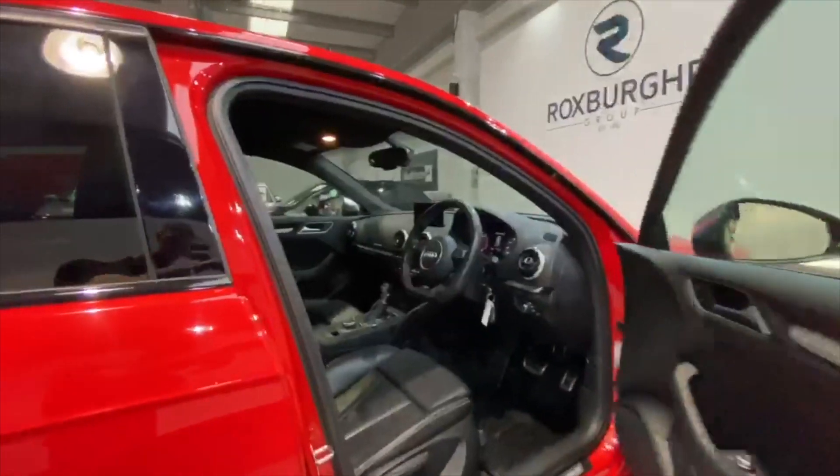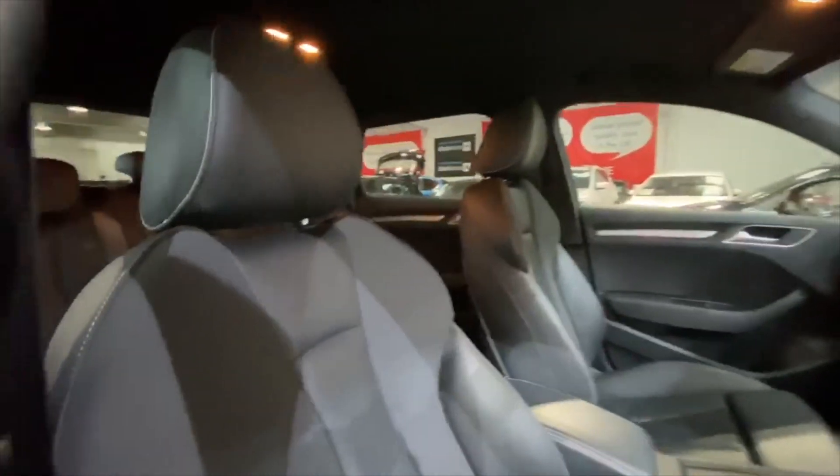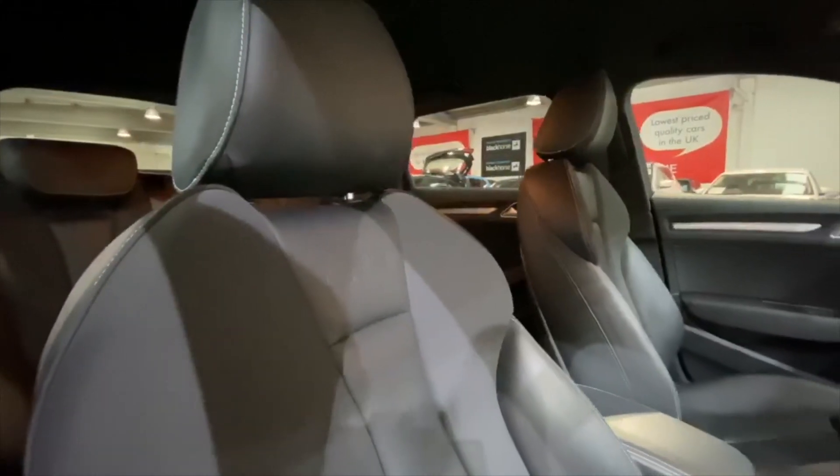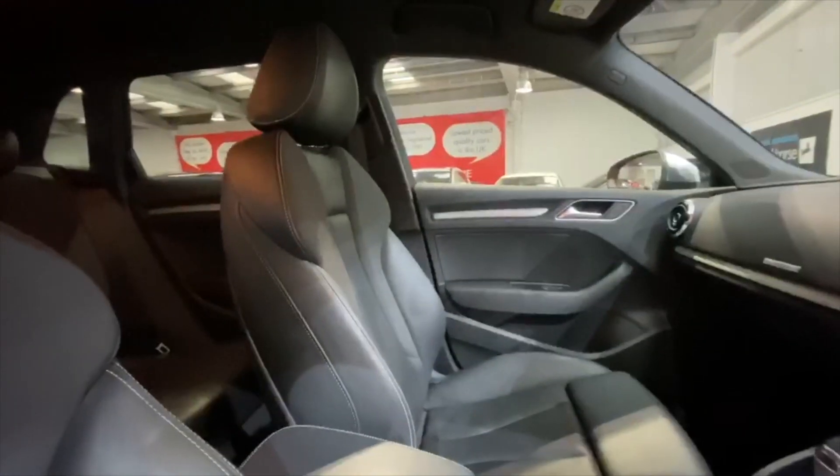Moving through to the front of the vehicle, we again have those black leather seats with the addition of the embossed S3 logo. These seats are in fantastic condition and are also very comfortable.